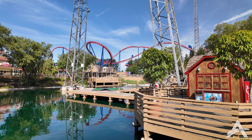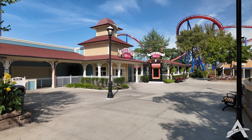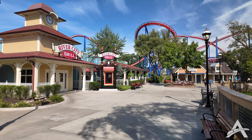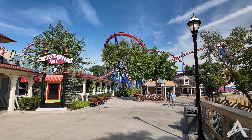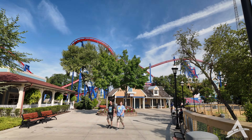I'm going to say we're going into the Americana section. Our next stop as far as rides is concerned is Patriot, which is a B&M inverted coaster. You can see the track all around us up here — nice red, white, and blue paint scheme.